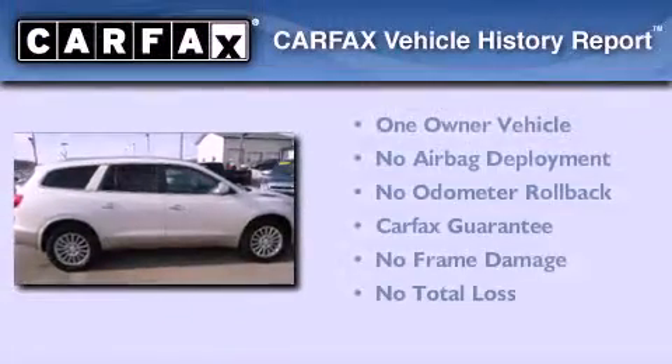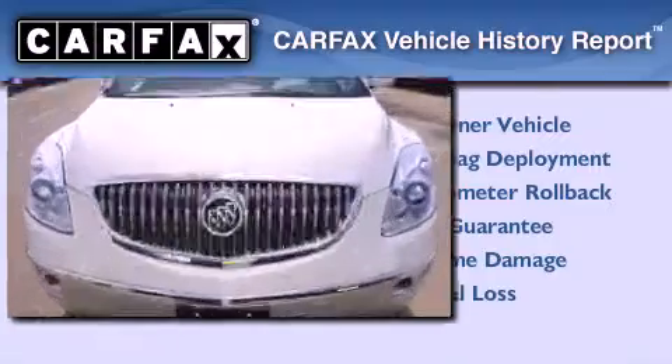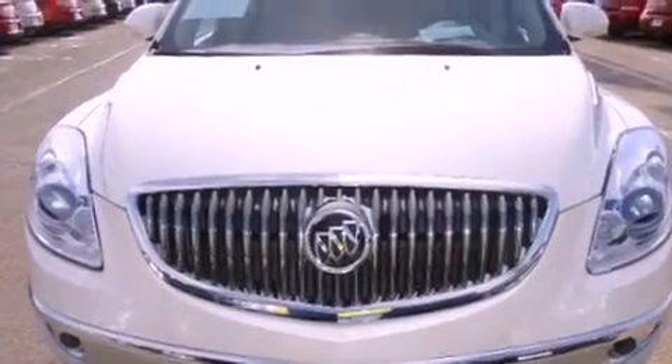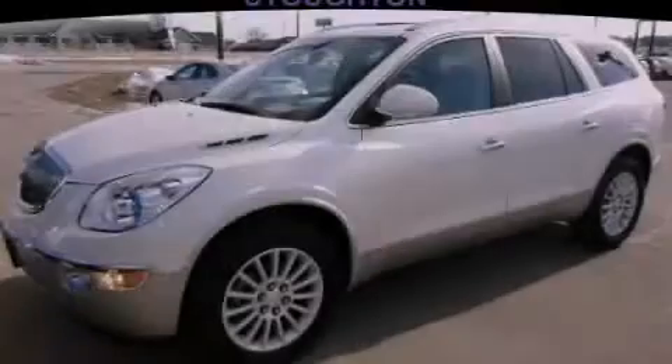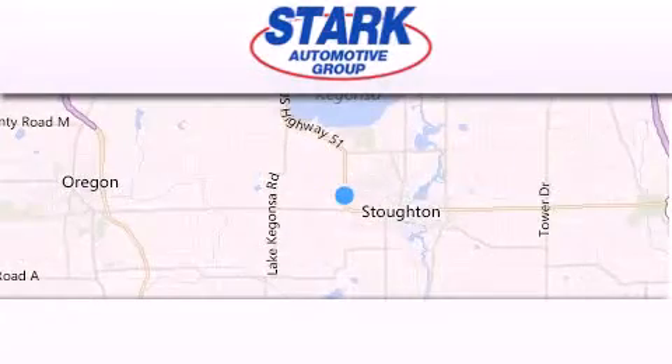This Buick has had only one owner and it qualifies for the Carfax buyback guarantee. Contact us today and schedule your opportunity to see this vehicle in person. Stark Automotive is located at 1423 Highway 51 in Stauffton.